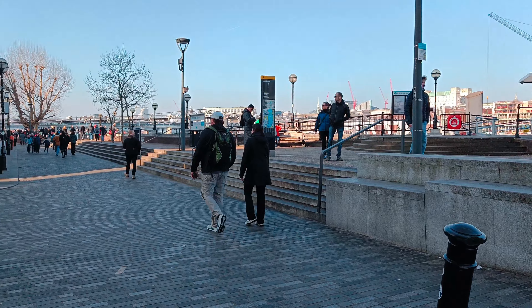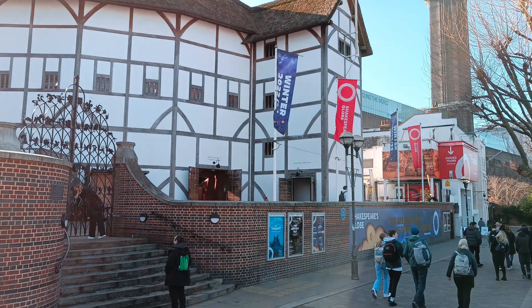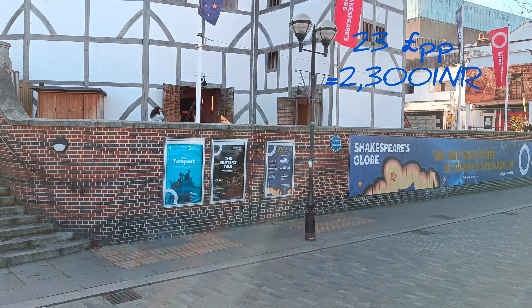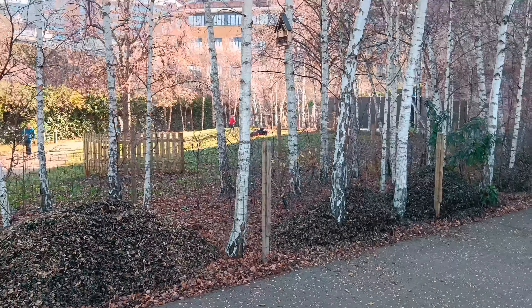This is the Shakespeare Globe Museum, which is also included in the London Pass and the ticket for it is 23 pounds per person. We didn't have enough time to go inside and take the tour, so we just decided to go and check out the Tate Modern Art Museum.